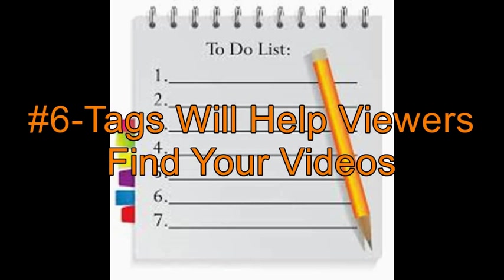Number 6: Tags. Your tags are the keywords that people may use to find your video on the YouTube search engine. Take some time to think about the keywords that best fit your video.